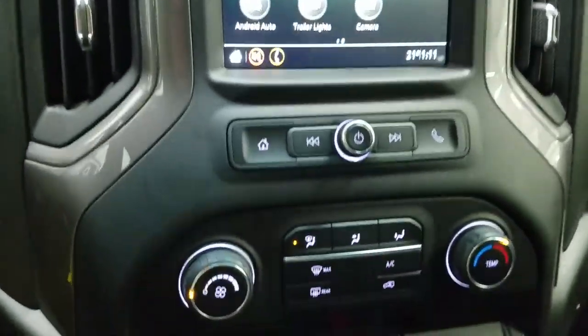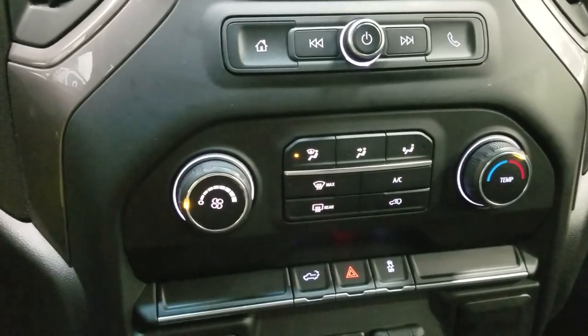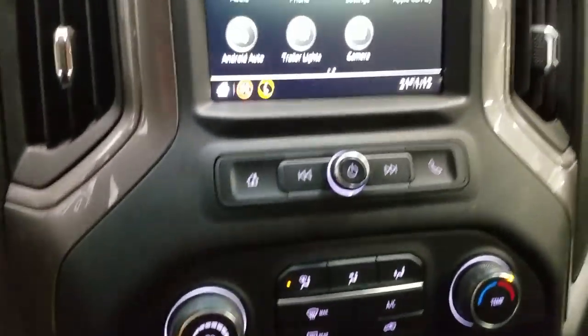Just below we have the dual climate control, which includes air conditioning and heating for the entire cabin, and a USB port. Our middle console also offers two cup holders and a ton of storage.